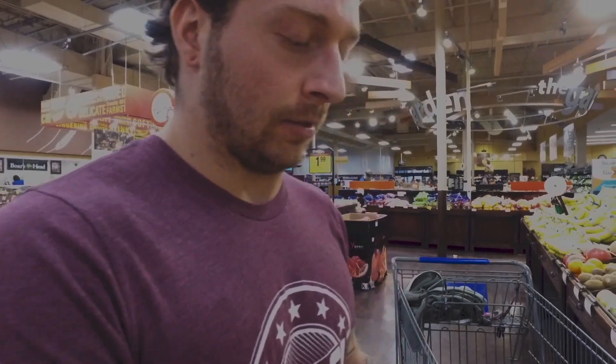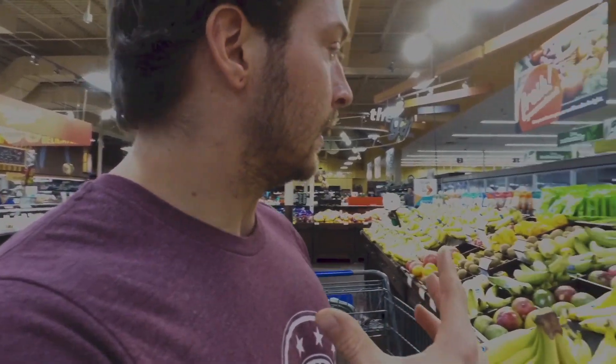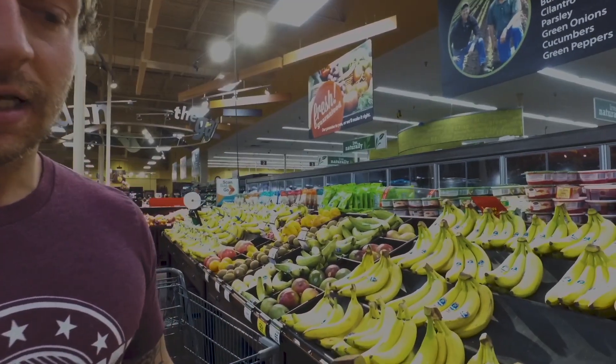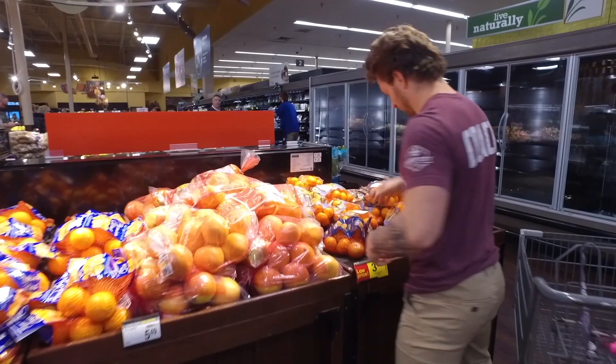Bananas are an excellent pre- or post-workout carbohydrate. I'm going non-organic on these because with fruits that have a peel you're not going to eat, the only real difference between organic and non-organic is that they don't spray pesticides on the organic ones — but I'm going to peel it off anyway, so I'm not going to eat the pesticide.